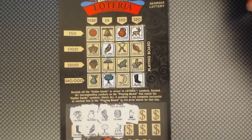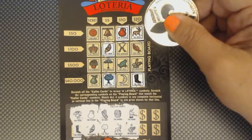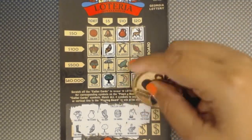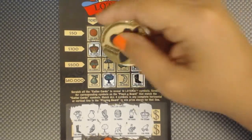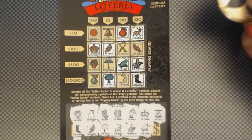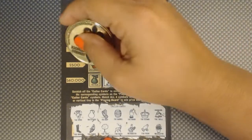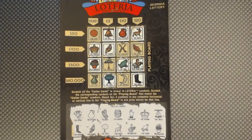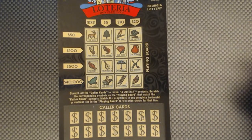The hand — no hand. The rooster — we have the rooster. What about the crown? We do have the crown. The frog — we have a frog. The bell — we have the bell. Last but not least, the flower pot — we have the flower pot. It doesn't look like we have a win on this ticket, but we have three more to go. Hopefully we can find him a win on this one.